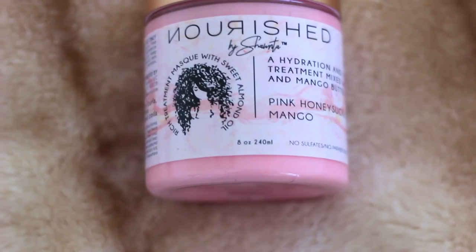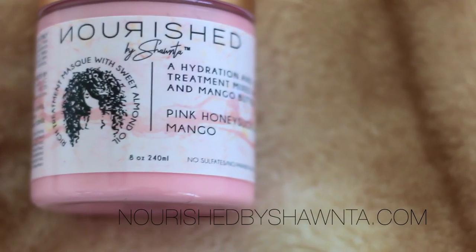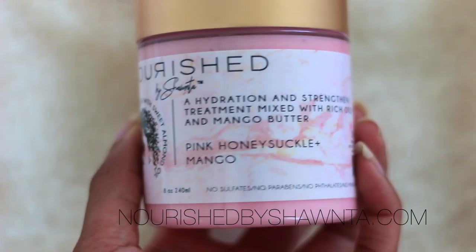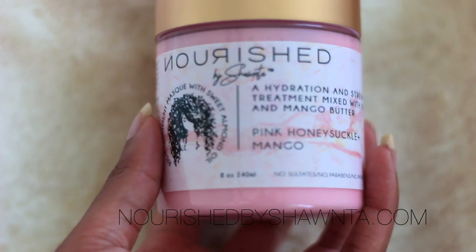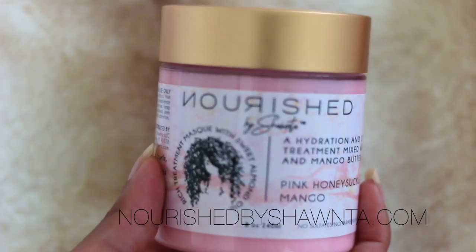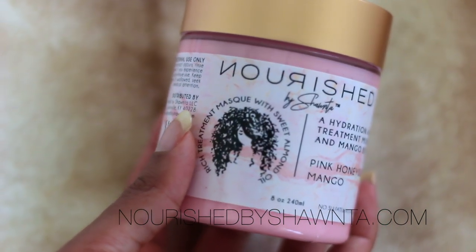Welcome back to my channel! Today I'm coming to you guys for this super quick video to let you know that my deep conditioner is now available — it's on my website, available for sale. I also have bundles on my website so that you guys can buy a collection of products together. That's now available on my site because I did get some requests from you guys asking for bundles.